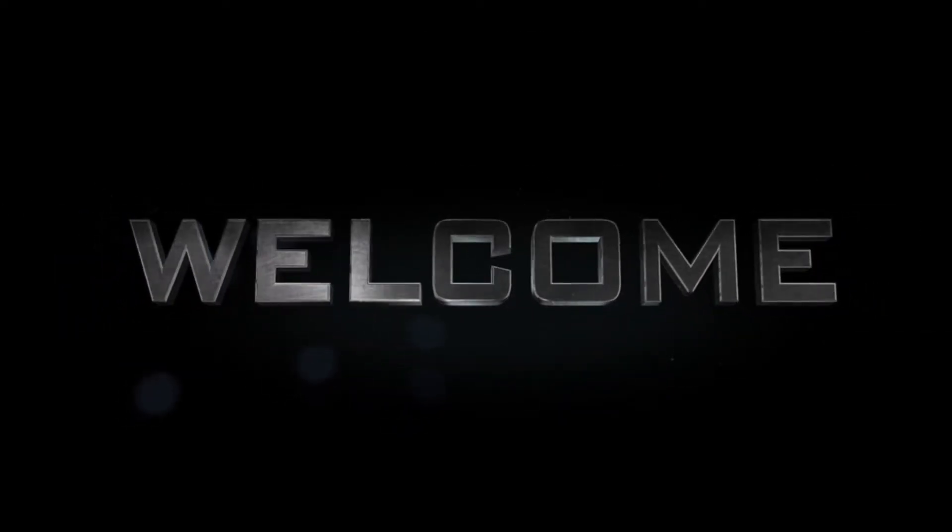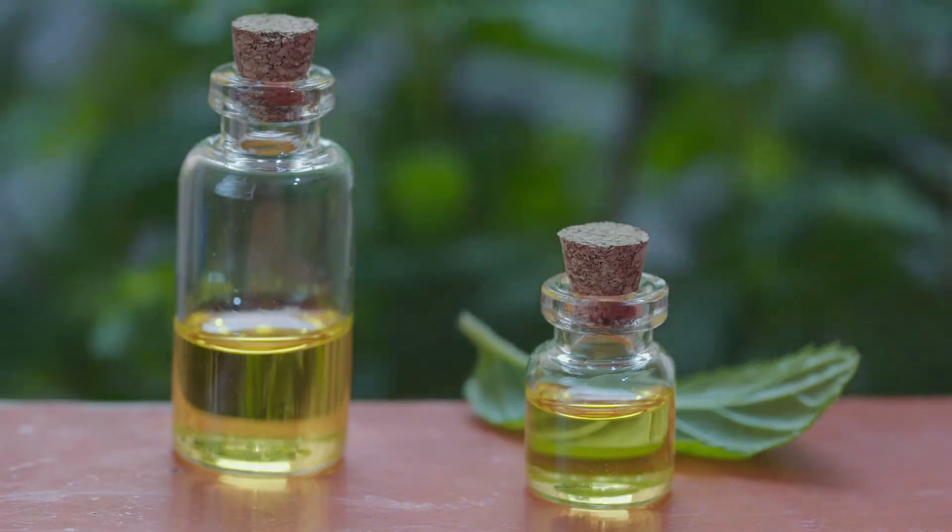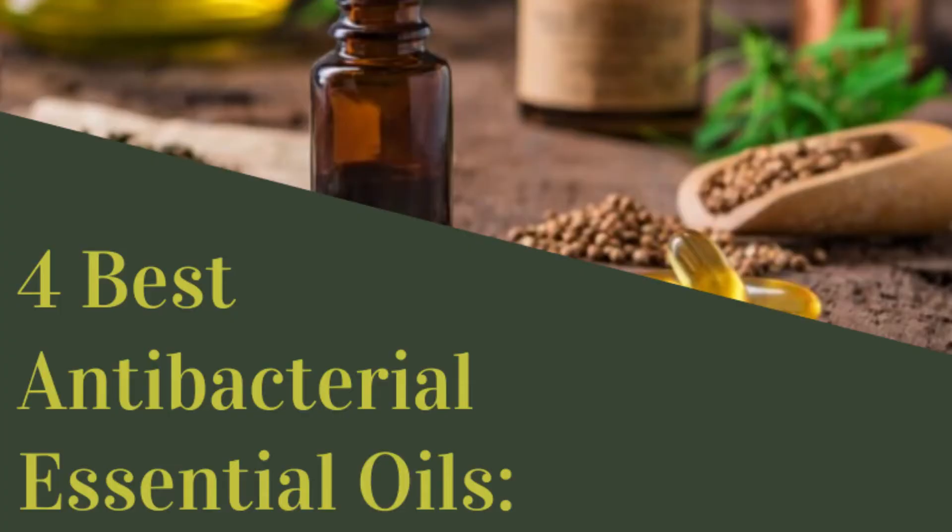Welcome to Fruity Diets. Today we will look at essential oils, and in this video we will discuss 4 Best Antibacterial Essential Oils.